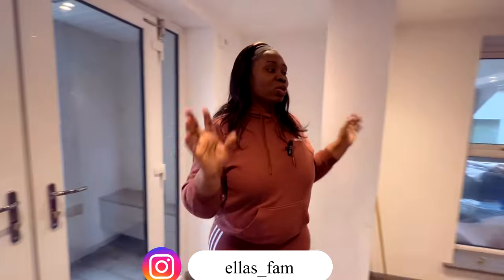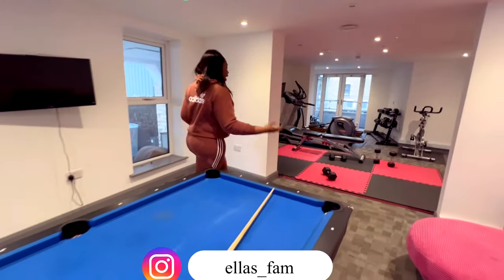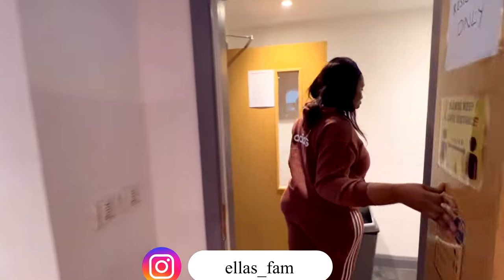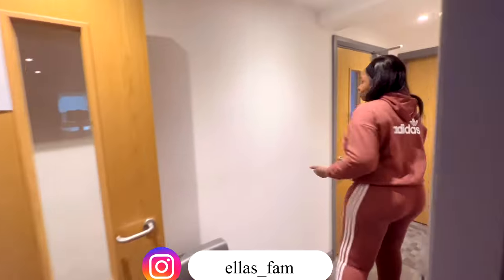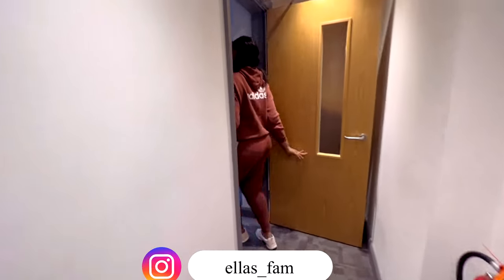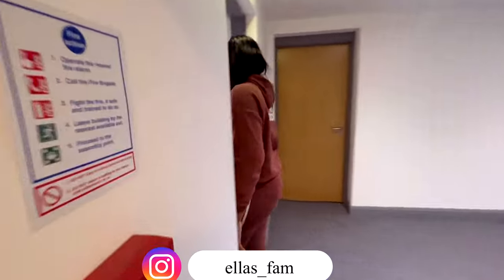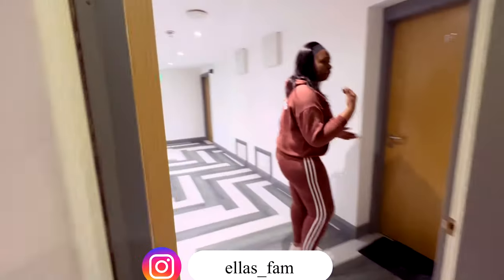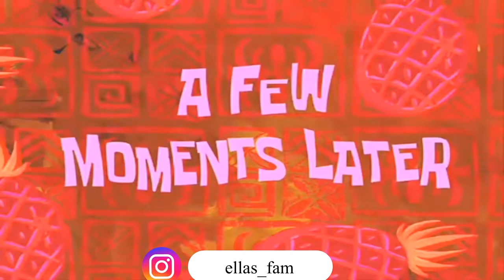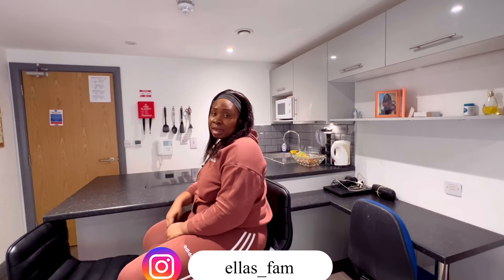So tell me in the comments - do you think it's worth the price? Let's go back to the room and have a chat. Yes, this is life in the UK - this is what it looks like. Since things are expensive, especially this accommodation, some people are lucky to get an affordable house but some people complain a lot because it really is expensive.